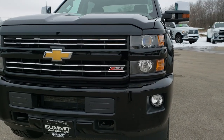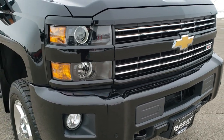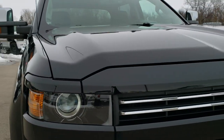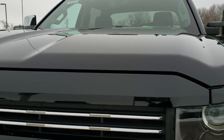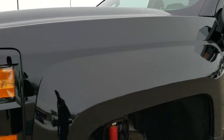Today we are checking out this super clean 2018 Chevy Silverado 2500 crew cab short box. This truck has the 6 liter V8 motor and has been fully safety inspected by our service shop. It has a fresh oil and filter change and is 100% ready to go.